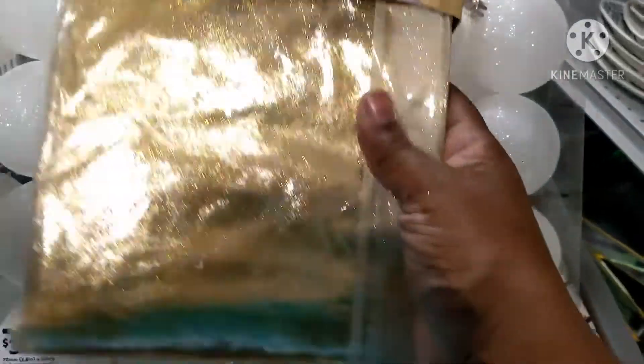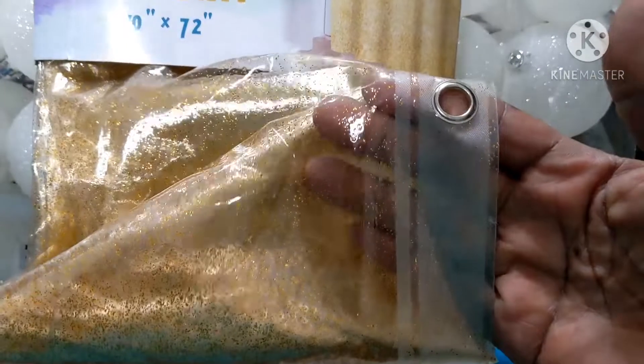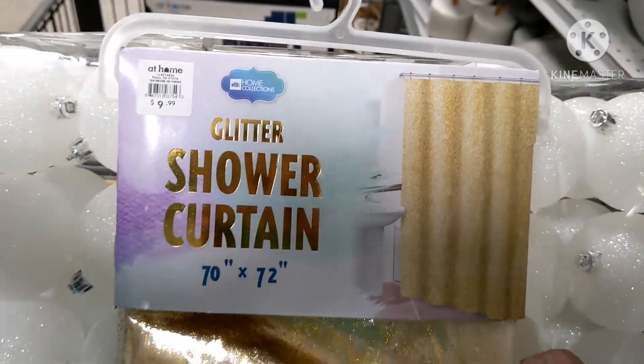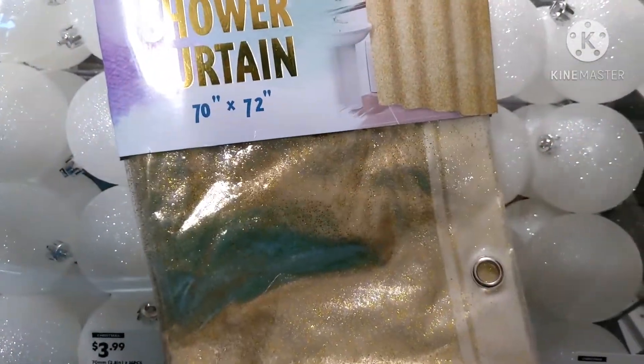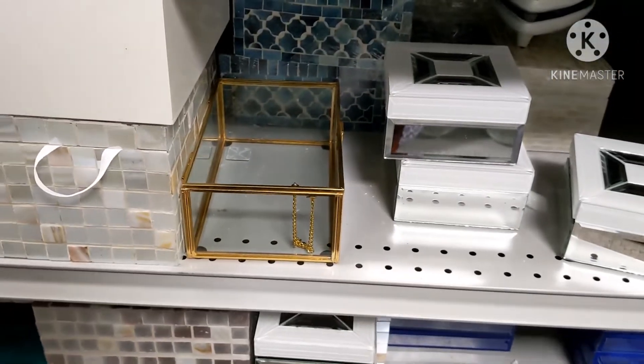I saw this glitter shower curtain. You guys know that I love gold, so I thought I'd like getting this for an inside shower liner. But I'm actually about to go look at the mirrors now and see if I can find what I'm looking for. I'm super happy that I found that shadow box.